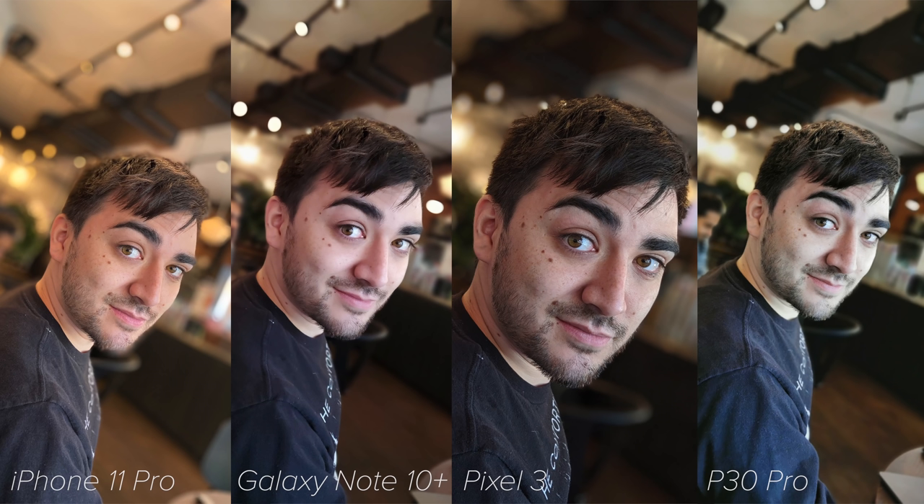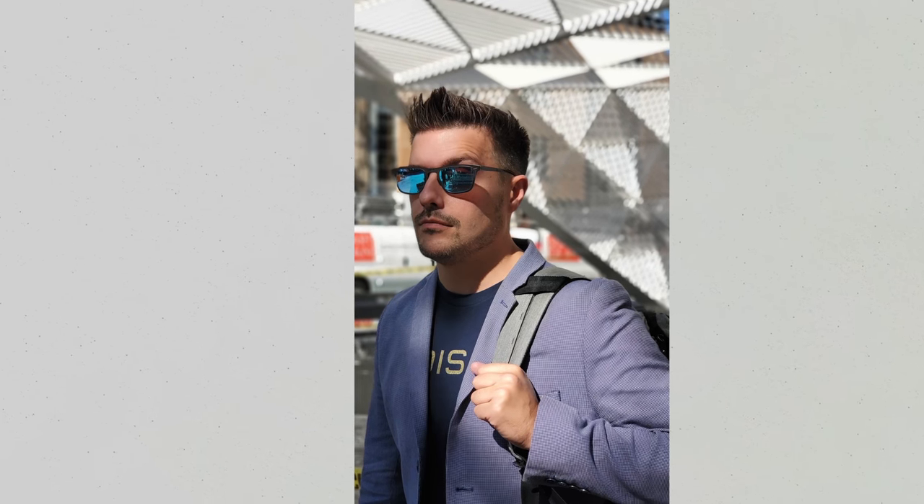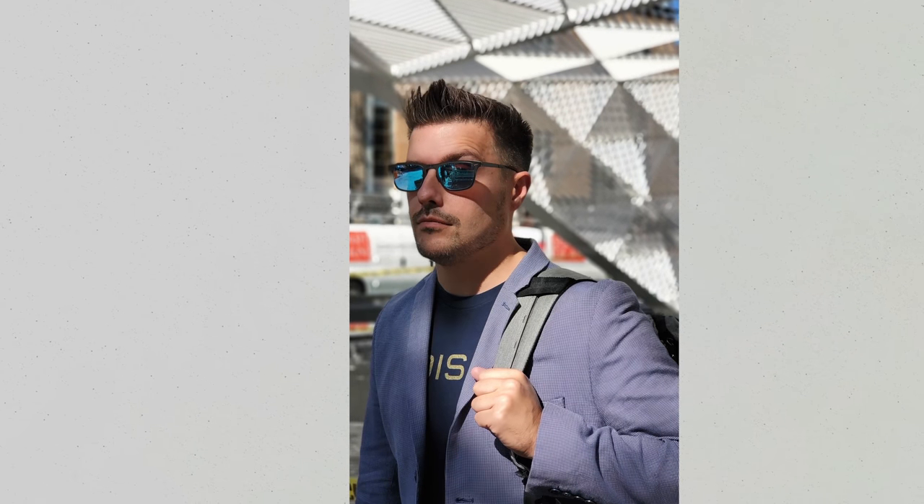We'll quickly breeze through portrait mode since it's never really great on any phone, but what surprised me is that Samsung seems to give you the most natural looking portrait shot by default, with plenty of sharpness and decent separation even around hair, though it still cuts off glasses.